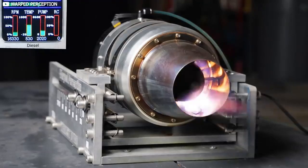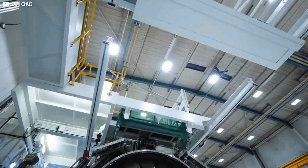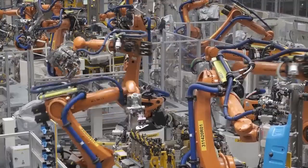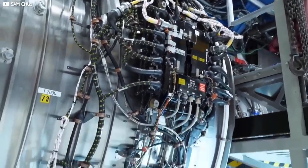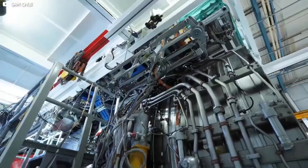In addition to environmental and efficiency benefits, electric engines offer improved performance, providing instant torque and acceleration, making them ideal for short takeoff and landing aircraft. They also operate much quieter than traditional engines, helping to reduce noise pollution near airports. However, electric engines face challenges including limited range and energy storage capacity due to heavy batteries, and higher costs, although ongoing research and development are helping to reduce these costs over time.